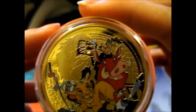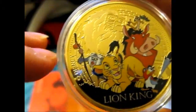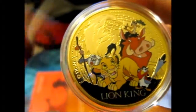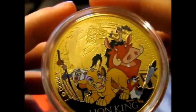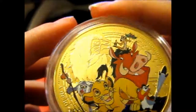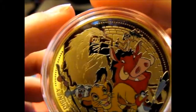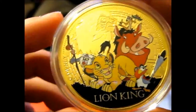It's got color on this, as you can see. You've got Mufasa there, Timon, Pumba, Nala, Simba, and Scar. That's awesome.